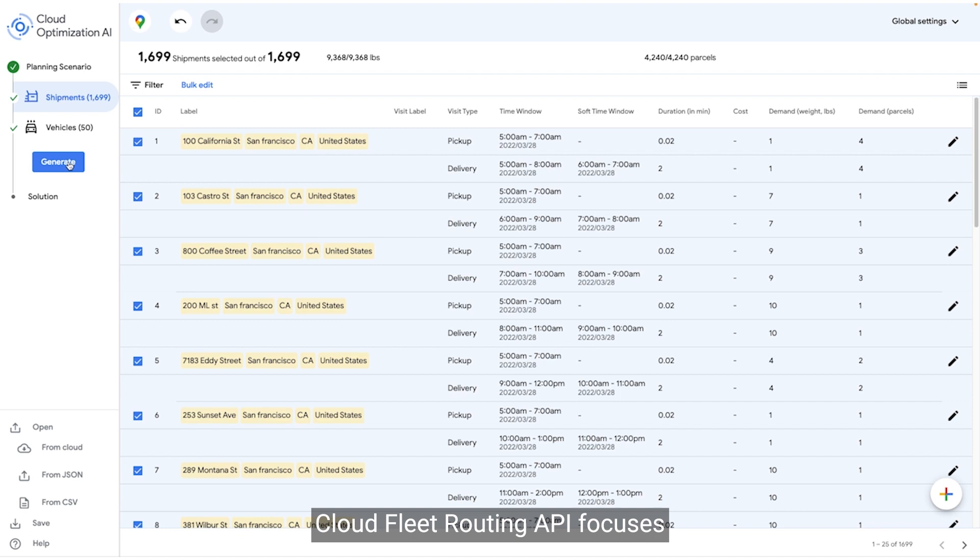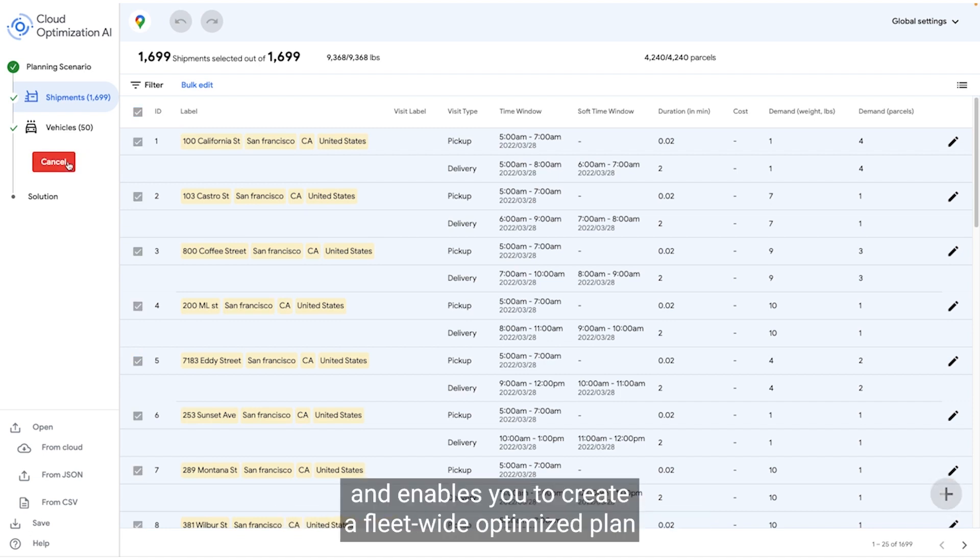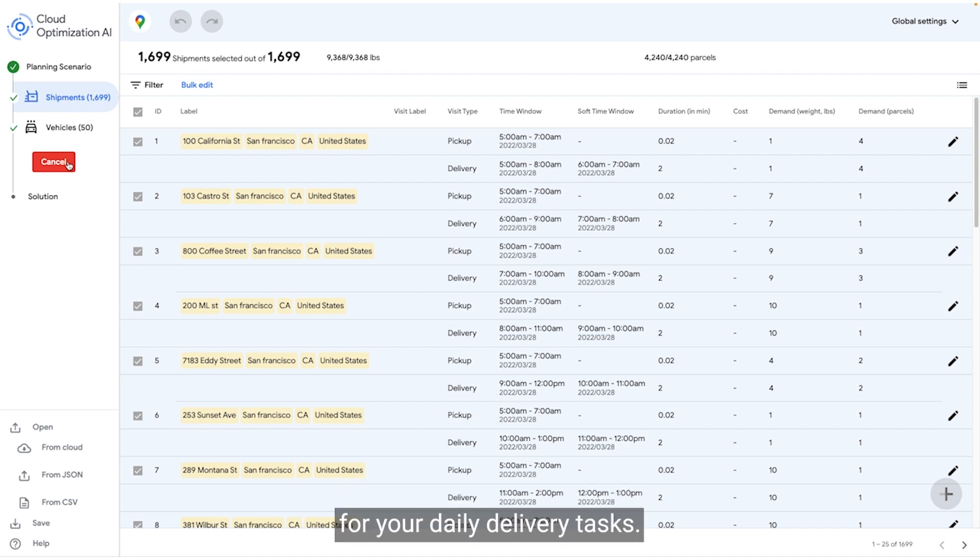CloudFleet Routing API focuses on the route planning phase of delivery and enables you to create a fleet-wide optimized plan for your daily delivery tasks.